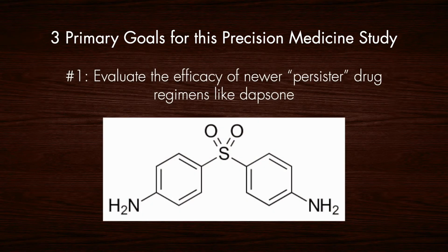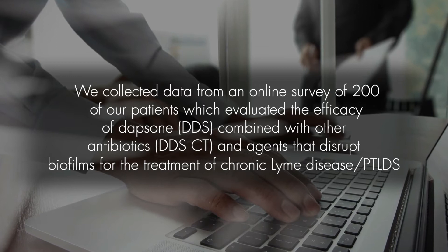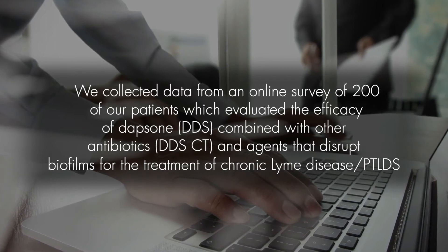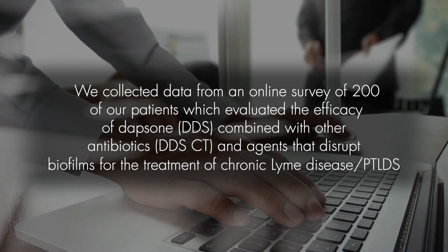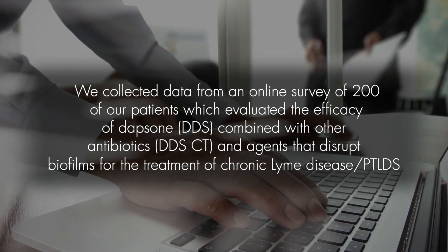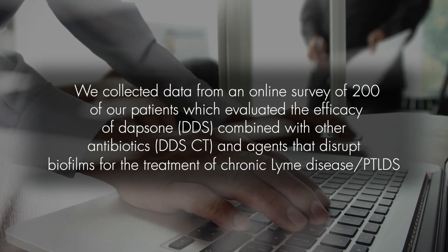There were three primary goals for this precision medicine study. The first was to evaluate the efficacy of newer persister drug regimens like Dapsone. We collected data from an online survey of 200 of our patients which evaluated the efficacy of Dapsone (DDS) combined with other antibiotics — DDS combination therapy — and agents that disrupt biofilms for the treatment of chronic Lyme disease/PTLDS.